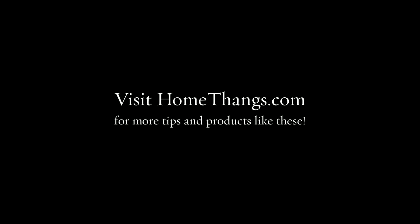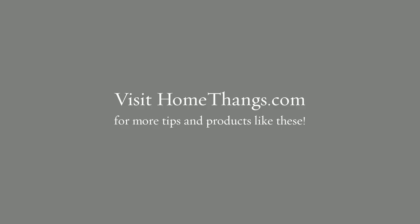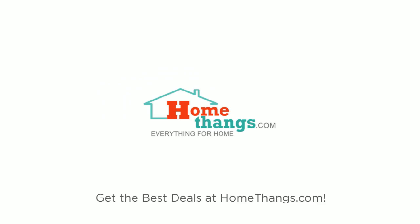Visit HomeThings.com for the best deals on these and other great bathroom vanities. We'll see you next time.